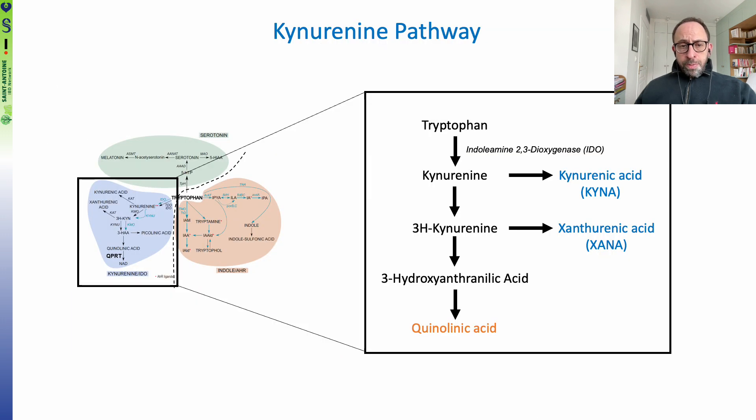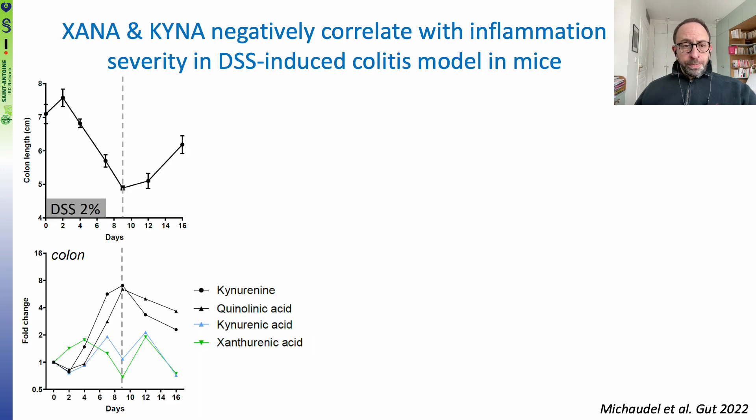In the current project, we were particularly interested in exploring the kynurenine pathway. We started by performing a dense time-course analysis in the DSS-induced colitis model in mice, and we performed a targeted metabolomics study to quantify tryptophan metabolites.